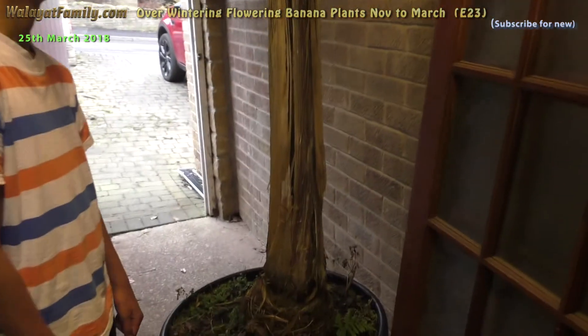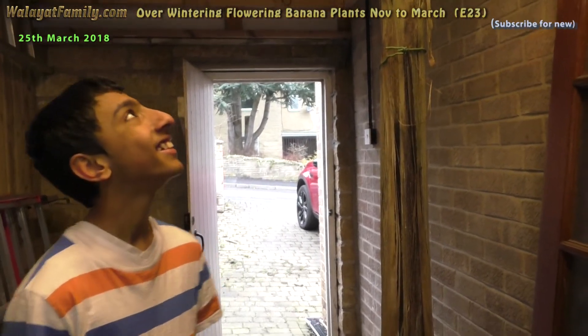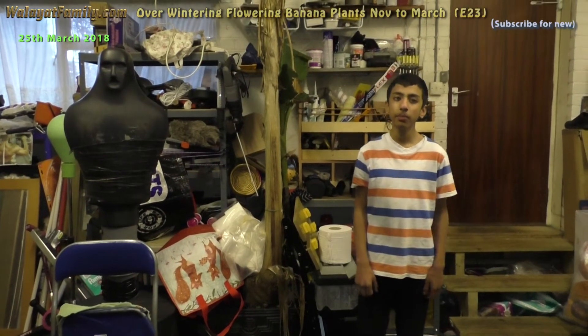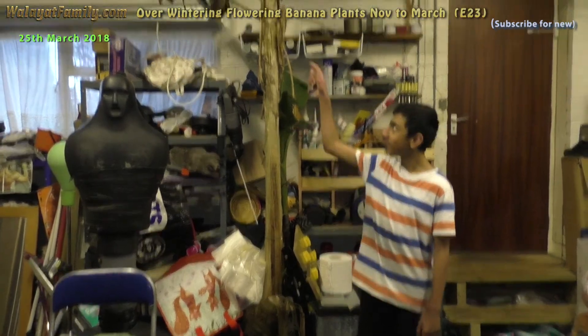It's big and green though. Look - they've all gone black. These are the banana plants in the garage on the 25th of March and they all look alive, even the flower.